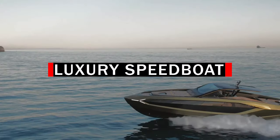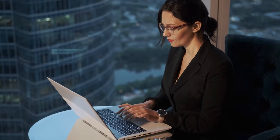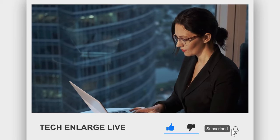So there you have it — the Lamborghini luxury speedboat. What would you do if you were given a ride in this beast for a day? Let us know in the comments below. Thanks for watching. If you enjoyed it, please like, share, and subscribe to our channel for more exciting content.